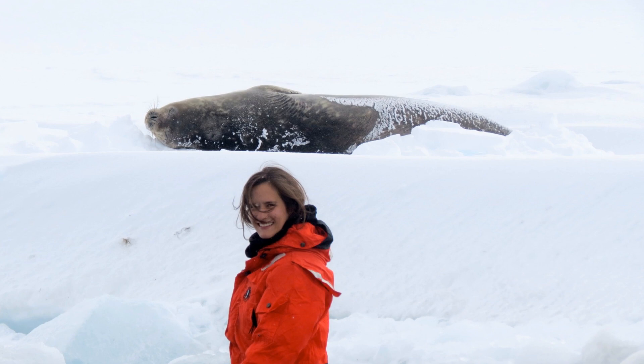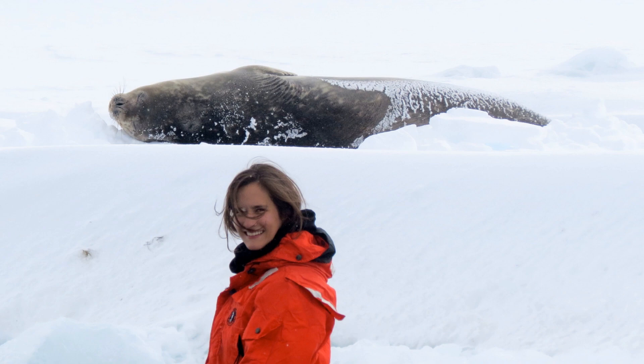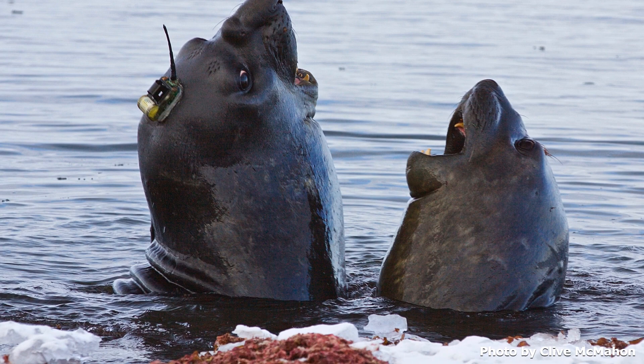I look into the data that the elephant seals are recording. We put a device on their heads that I like to call the electric heads, and then they record salinity, temperature, and pressure in the ocean, so wherever they go I can see how the ocean is looking.